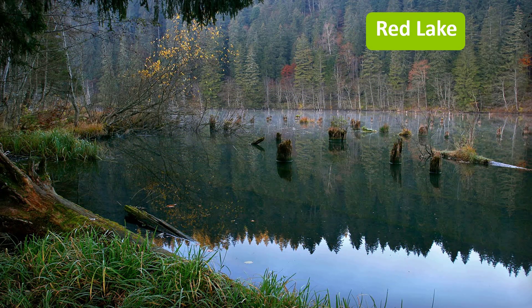Red Lake is a natural dam lake which was formed following the collapse of a slope due to the earthquake on January 23, 1838. The lake is considered to be particularly beneficial for the treatment of physical and mental exhaustion or insomnia.